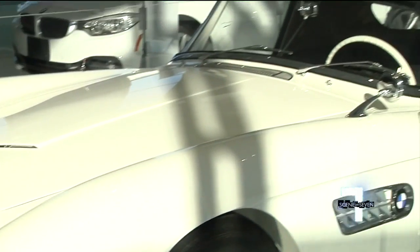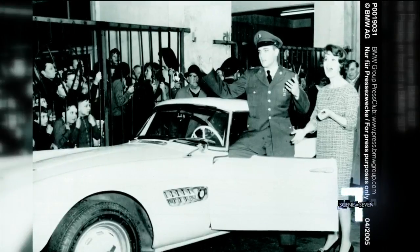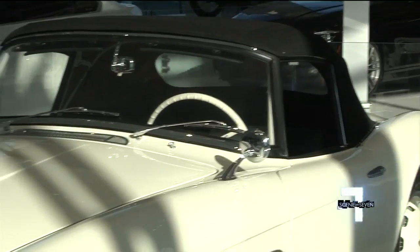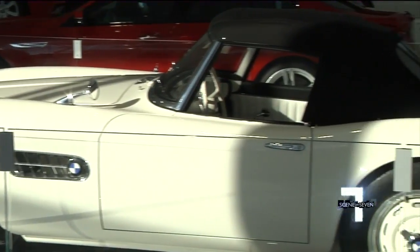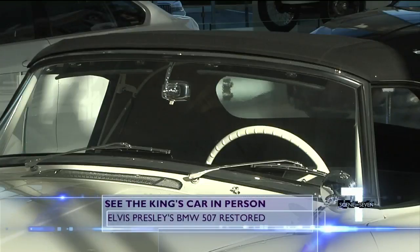But the star center stage is the legendary BMW owned by the king of rock and roll himself. It is the actual car that Elvis Presley drove around Germany while he was serving as a soldier there. Elvis bought the car back in December of 1958, in the white color — feather white — that you see here.